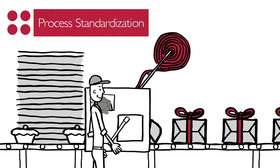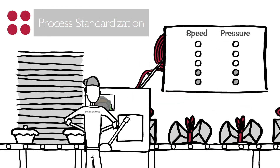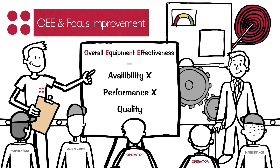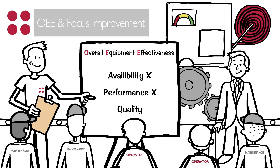Once the database is built, the processes have to be standardized, validating the key parameters and set points for each product. And then detailed training begins on how to measure the process, identify losses, and put in place solutions that will improve the process.